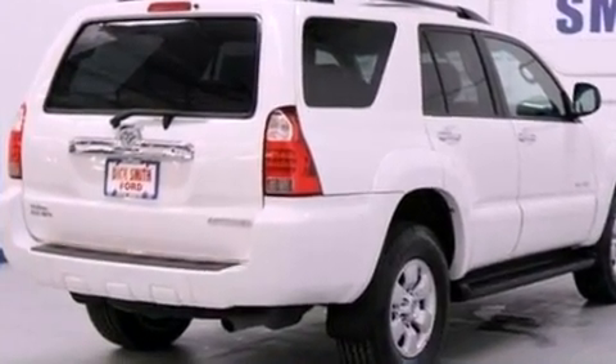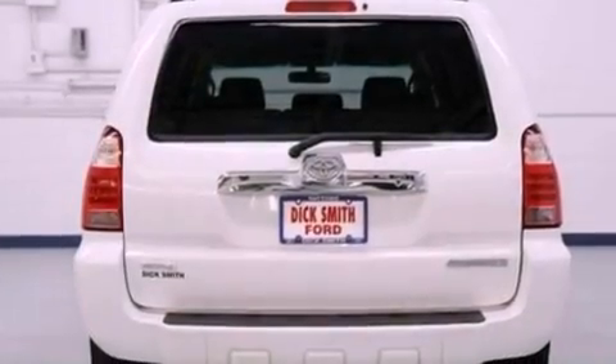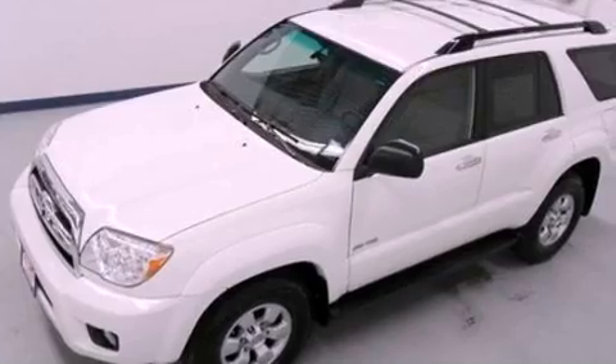Its top features include a double wishbone independent front suspension, traction control and stability control systems, aluminum wheels, and a tire pressure monitoring system. The following features are also included.